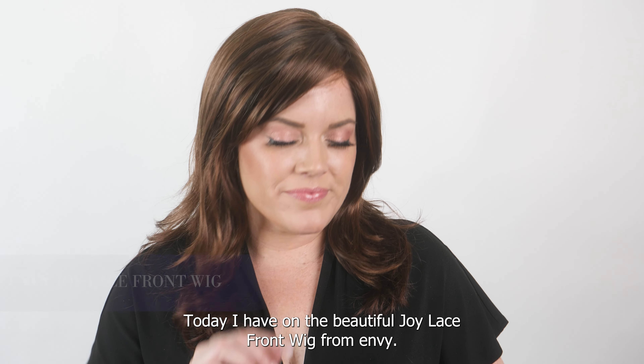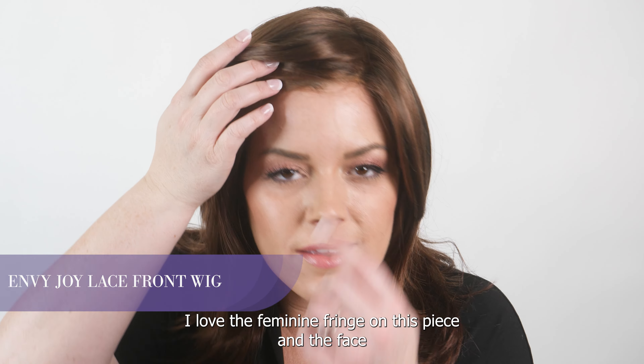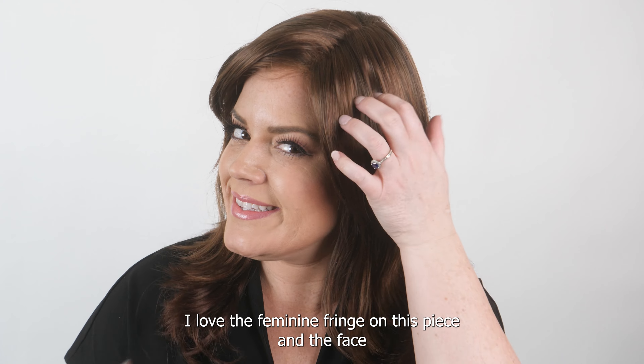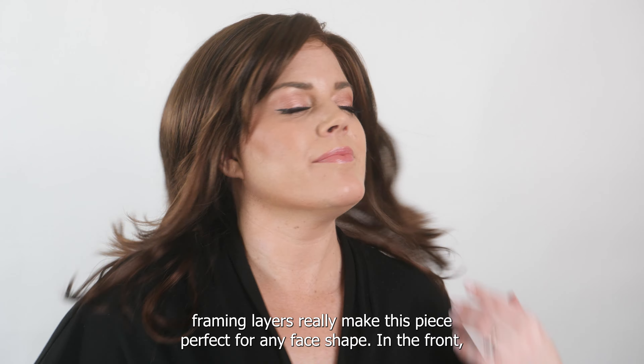Hey wig lovers, welcome back! Today I have on the beautiful Joy lace front wig from Envy. I love the feminine fringe on this piece, and the face framing layers really make this piece perfect for any face shape.